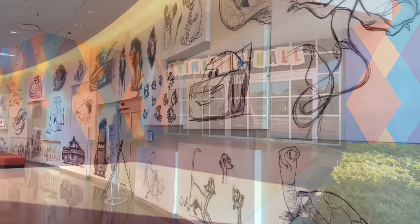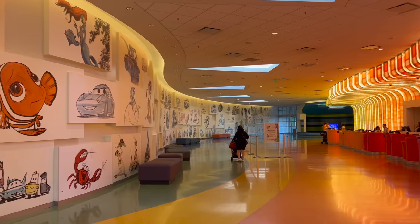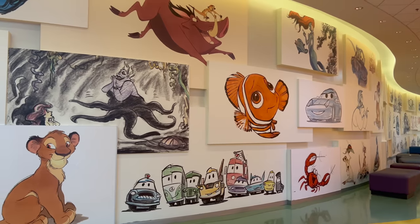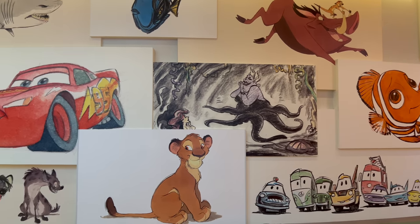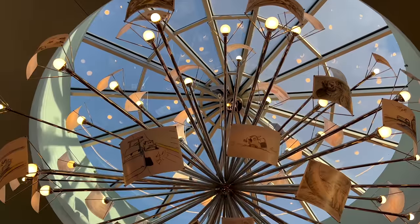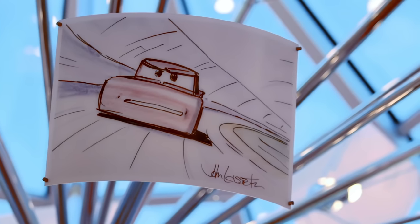Upon entering Animation Hall, attention will be quickly drawn to the lobby's walls adorned with a mesmerising collection of sketches, concept art and storyboards tracing the journey of character creation from pencil sketches to finished colourful creations. A major focal point of Animation Hall is the stunning chandelier, inspired by storyboards and made of hundreds of hand-drawn animation sketches.